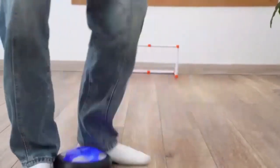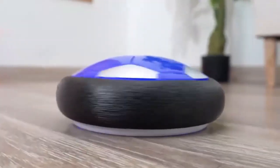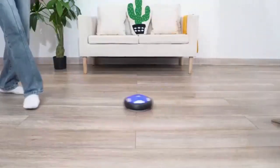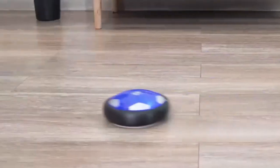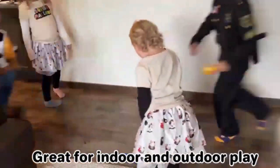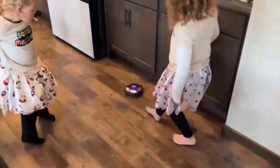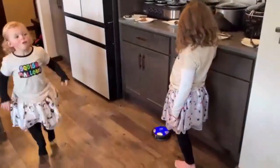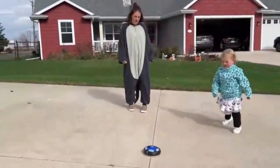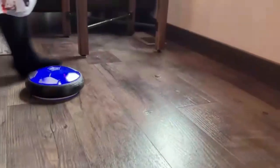The TOEIC LED Hover Soccer Ball is the ultimate indoor and outdoor game for kids. With its AIR Power technology, it glides smoothly on any flat surface, providing hours of football fun. The vibrant LED lights add excitement, making it perfect for day or night play. A great birthday gift that promotes active play and teamwork.